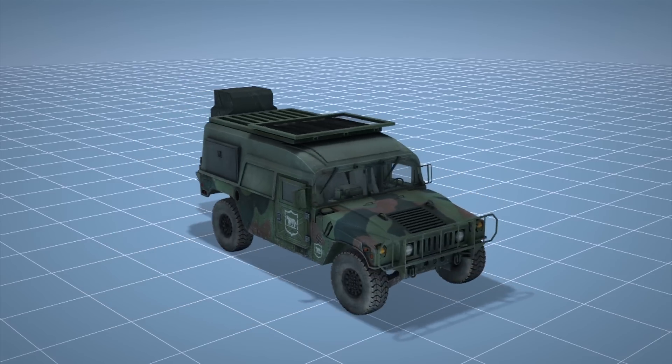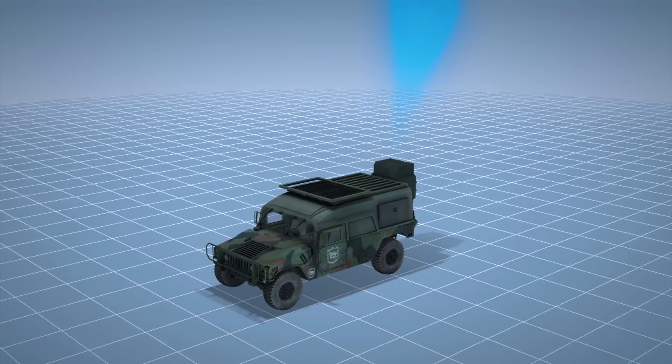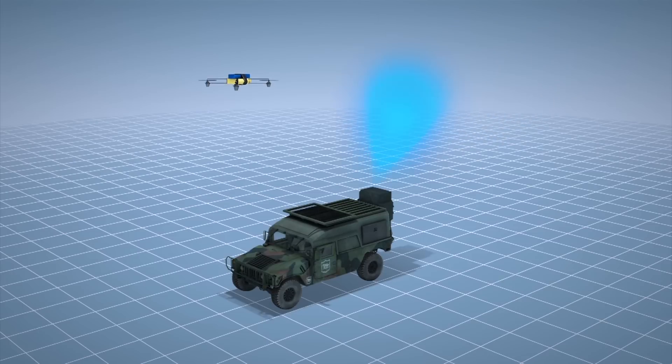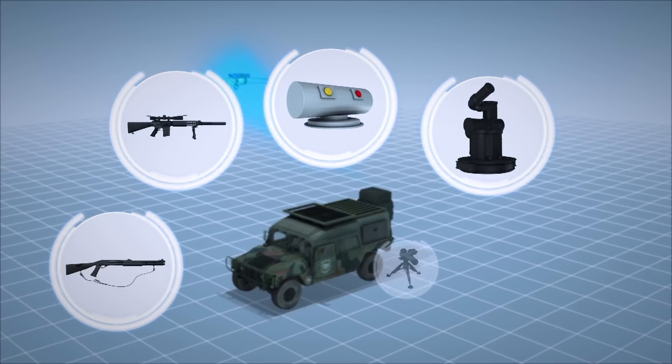The Mobile Force Protection Program is an integrated prototype system that can detect pre-programmed drones up to 200 pounds. Shotguns, sniper rifles, water cannons, mini rockets, and lasers are all being considered as ways of eliminating enemy drones.